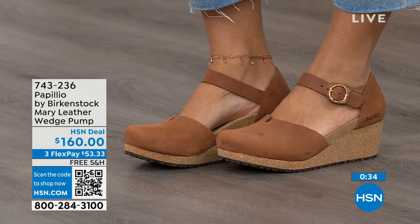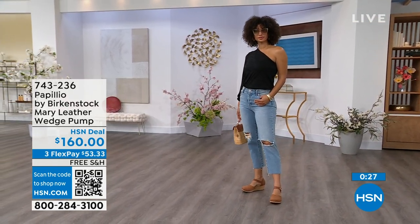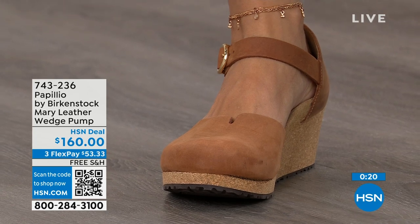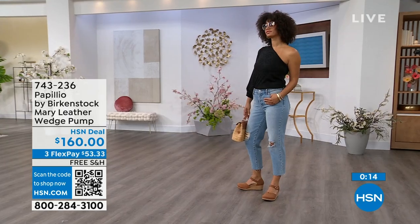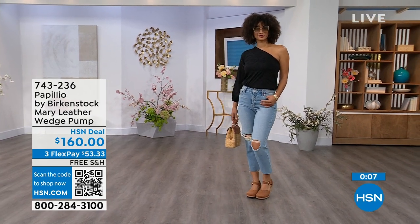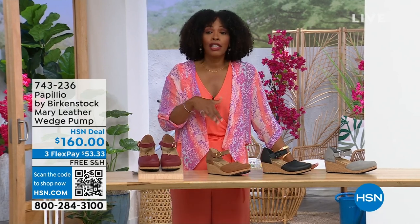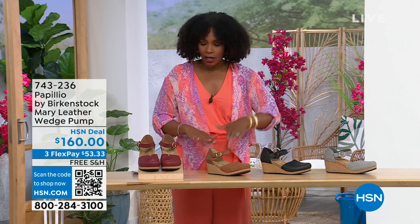You're able to sit inside that footbed and really be cradled. I love this Mary Jane wedge style because you can wear it with tights. It has foot coverage for people who don't want to show their toes. And this is great transitional footwear — still seeing some cold weather in spring heading into summer, but this wedge is adorable on the foot. The flex pay is $53 and change, in dove gray, black, cognac, or wine. The item number is 743-236.